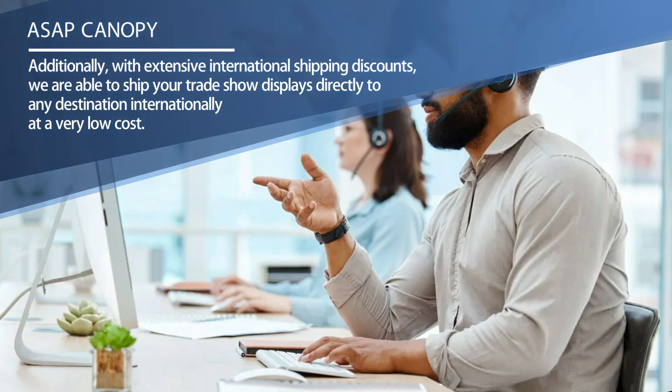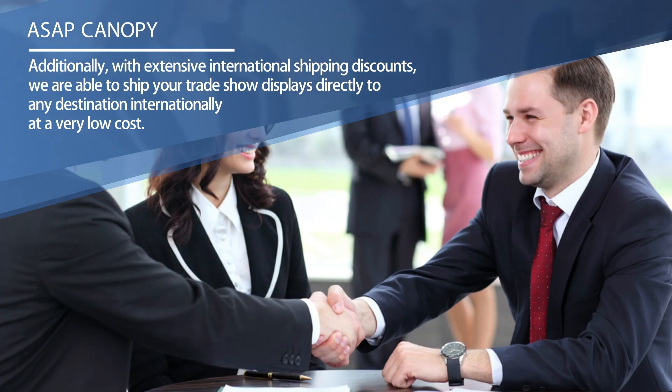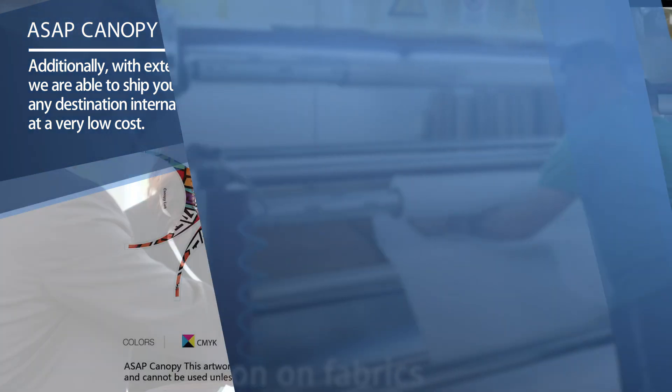Additionally, with extensive international shipping discounts, we are able to ship your trade show displays directly to any destination internationally at a very low cost.